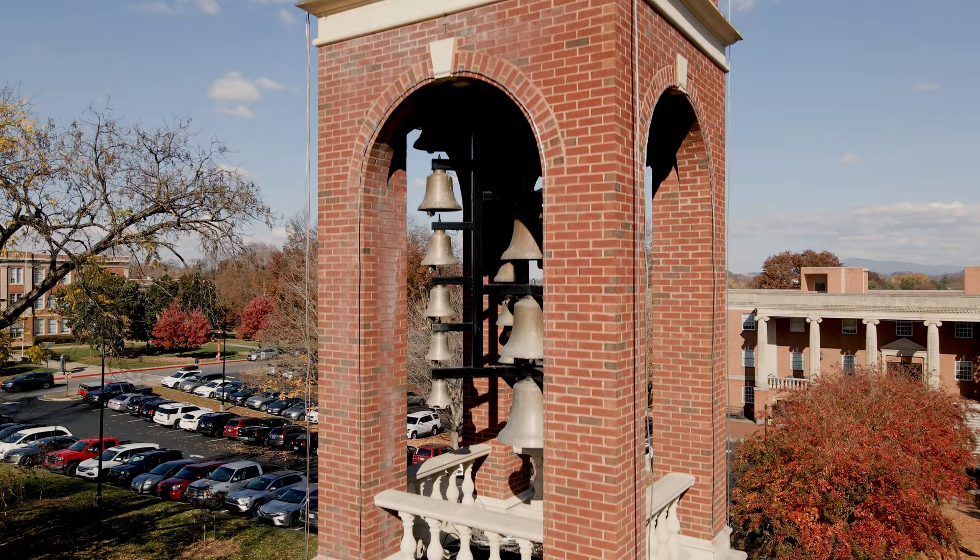It has at least 23 bells. Ours has 26, which were cast in bronze in Holland and range in weight anywhere from 40 pounds to 550 pounds. More importantly, a carillon is intended to be played as a musical instrument.